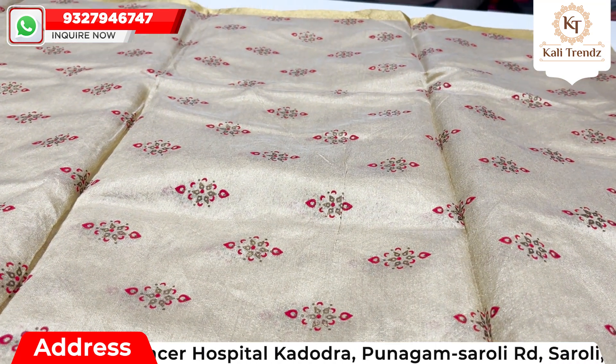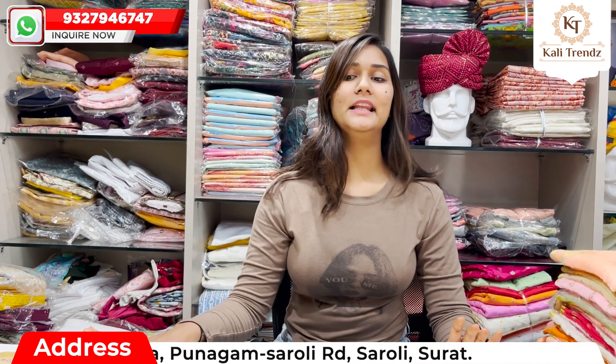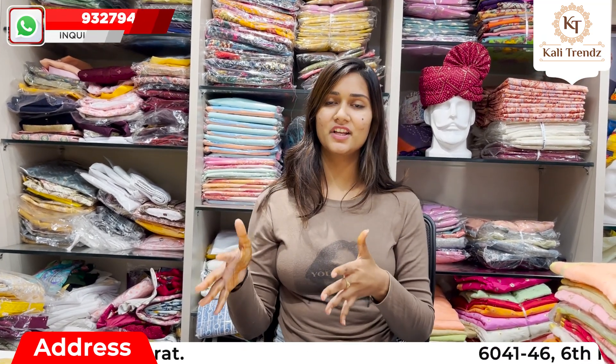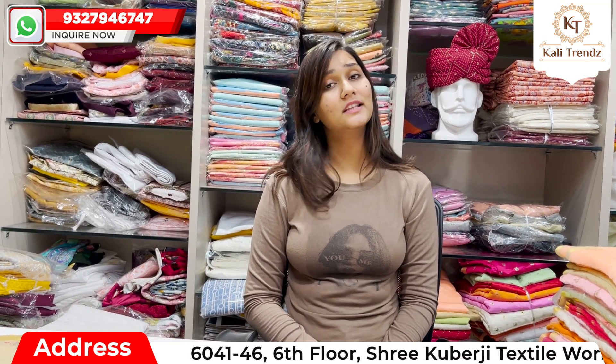Whether it is chanderi tissue or doria, you will find a border in this color. You will also find customization whether it is tissue or chanderi or normal silk or heavy silk, and you can easily design it.